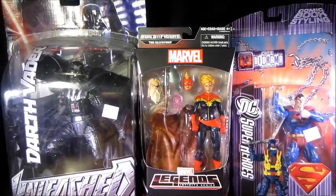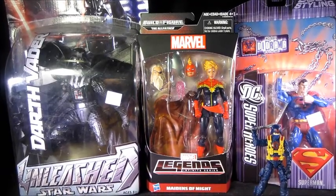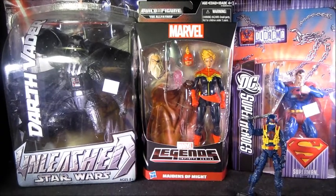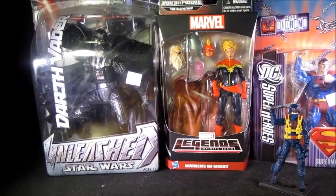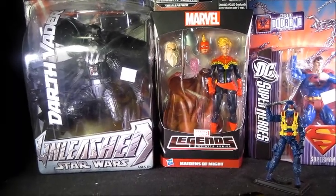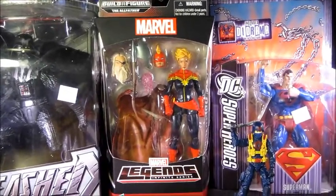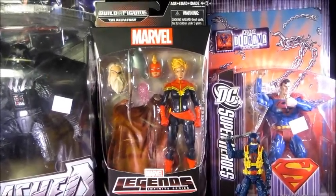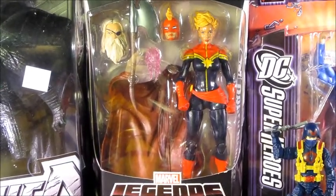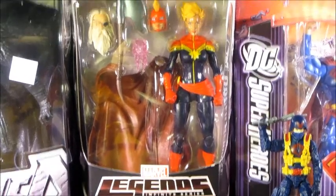Hey everyone, it's Major Reaction coming at you with my latest episode of 3T — that's Toy Talk Timeout for those of you who haven't watched. We're at episode 16 now. Today I have some pickups from the local comic book store and Walmart to show you. I found a bunch of the new Marvel Avengers Infinite Series Legends; the only one I needed was Captain Marvel, so I picked her up for $20.